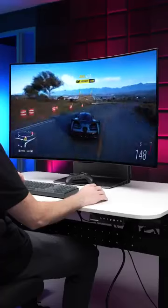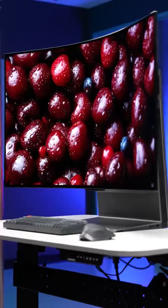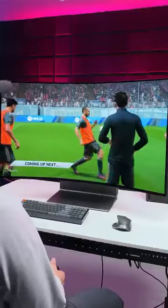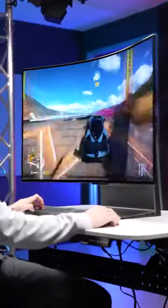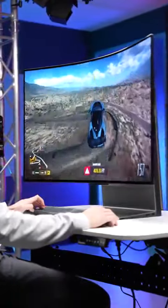Everything on here looks absolutely amazing. It's OLED, so you get perfect blacks, nearly perfect colors, and high dynamic range, all at a 4K resolution with a 120Hz refresh rate.